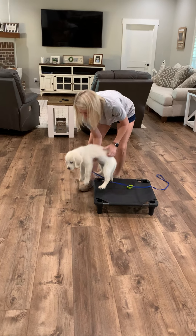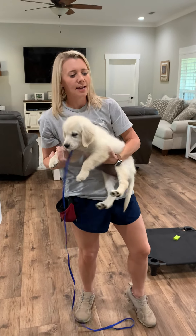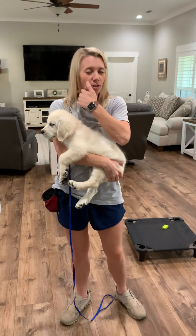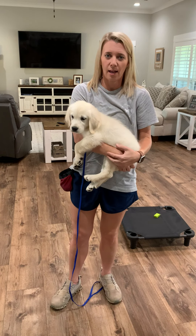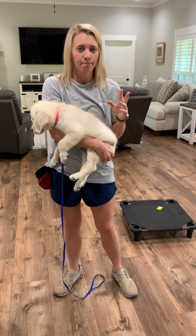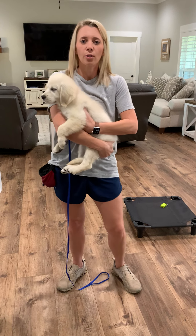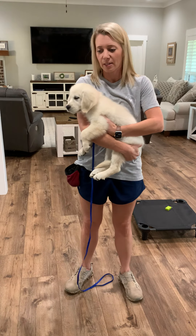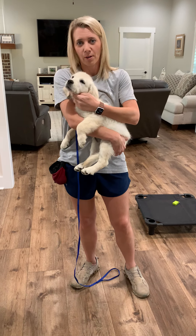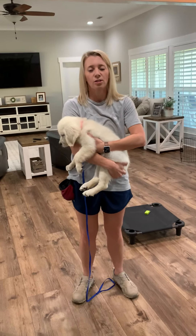So a couple of things about her schedule. Gracie eats one cup in the morning at 7:30 AM. Then I fill my treat bag — we don't use treats at this age — with one cup of food that I train with throughout the day. Then she gets one cup at 5:30 at night. So what we want to do is a lot of short training sessions — five minutes — just short, because her attention span is short and we want her to be able to focus. Multiple training sessions throughout the day.